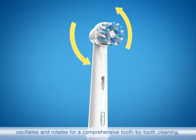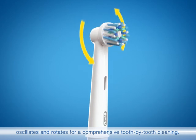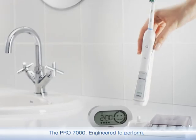Oral-B's unique 3D movement pulsates, oscillates and rotates for a comprehensive tooth-by-tooth cleaning. The Pro 7000 — engineered to perform.